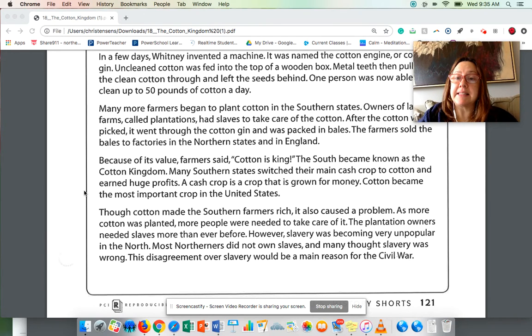So in this case, cotton was their cash crop. Planting cotton and growing from the cotton plant, the amount of money they got when they sold it was higher than, say, when they planted carrots. Though cotton made the southern farmers rich, it also caused a problem. As more cotton was planted, more people were needed to care for it. The plantation owners needed slaves more than ever before.